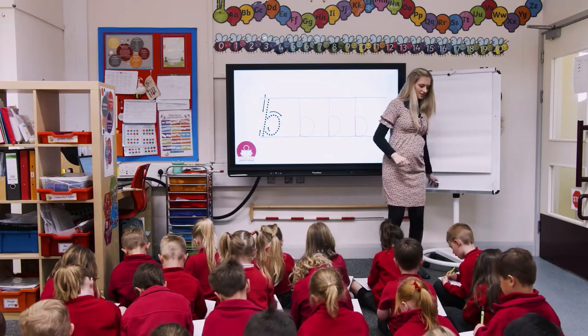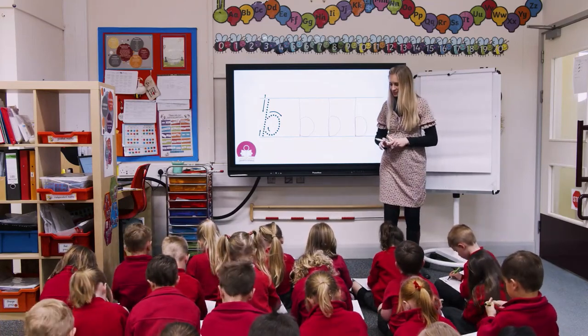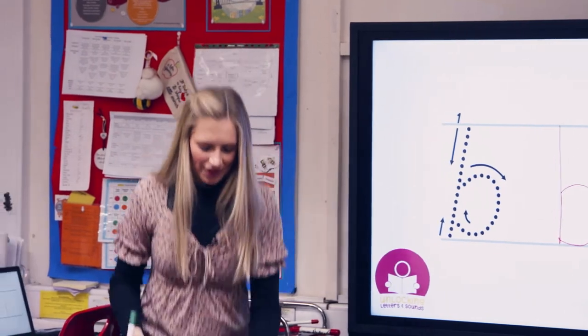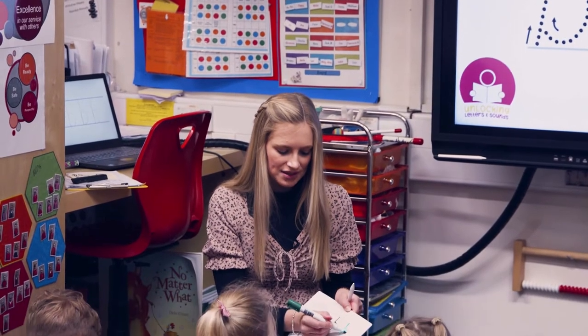And around. Well done. Brilliant job. We have to make sure that we're not taking our pen off at all. We're going down, back up and around. Can you go over Miss Bunny's and then keep going yourself?